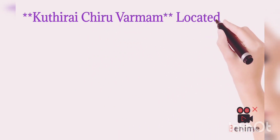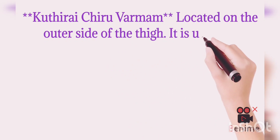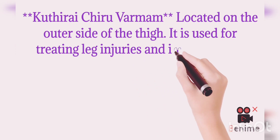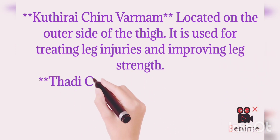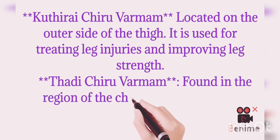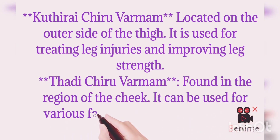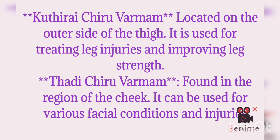Kudray Chiru Varmam is located on the outer side of the thigh. It is used for treating leg injuries and improving leg strength. Tharichiru Varmam is located on the region of the cheek. It can be used for various facial conditions and injuries.